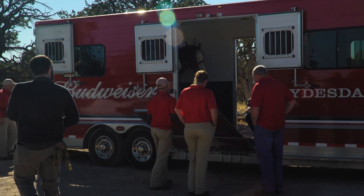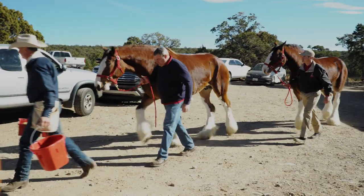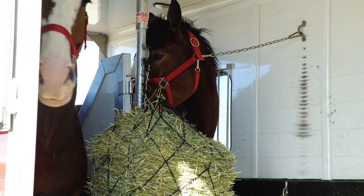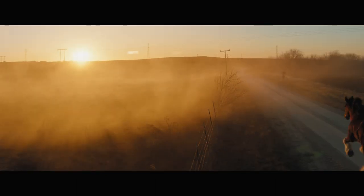The Clydesdales are one of our most prized pieces of the Budweiser family, and so we just had to bring them back to the Super Bowl stage. What's most exciting about this spot is you're actually seeing the Clydesdales in an unexpected way — unhitched, free, running across America.